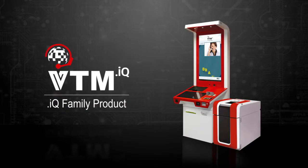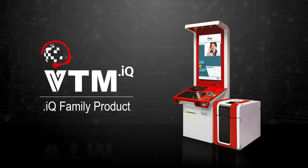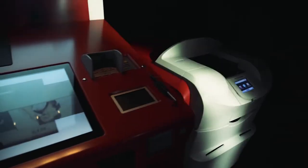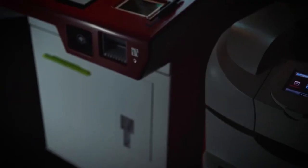BS2 presents VTM.IQ, an advanced and technologically new approach to financial services. A large information screen, touchpad, integrated scanner and printer, as well as electronic signature, biometric identification, bank card, NFC and ATS make self-service banking transactions convenient and safe.